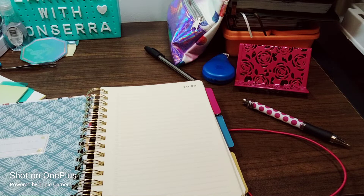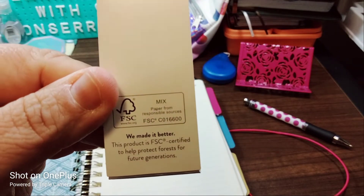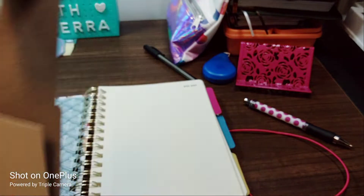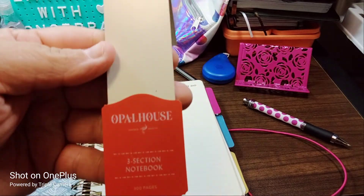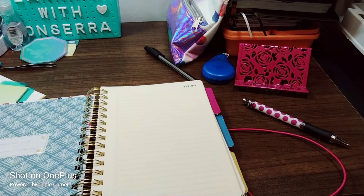It says 'we made it better — this product is FSC certified to help protect forests for future generations.' Oh, that's nice, I like that. But that is the name of the brand and it's at Target. I think I paid four something for it.